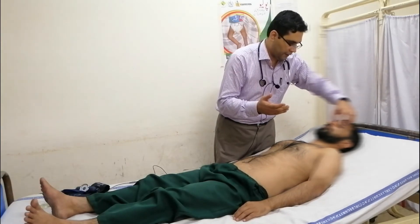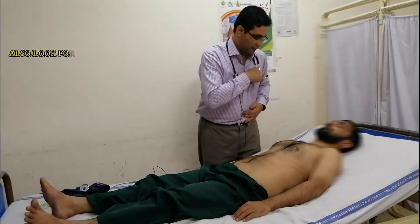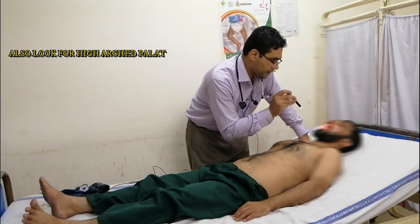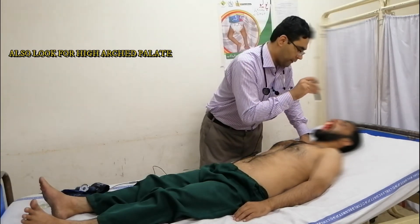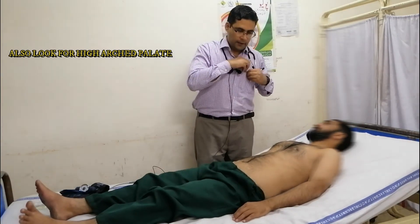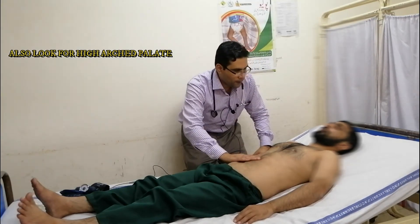We will check for the joints and for anemia. We will check for central cyanosis, uvula pulsations, then we will come to the abdomen. While palpating, we will look at the patient's face.